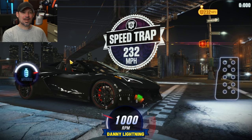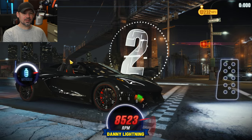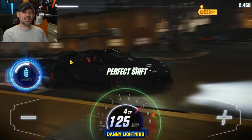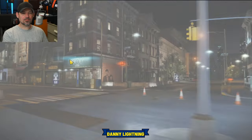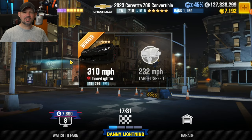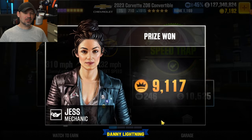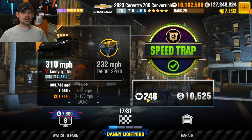Next we have a speed trap of 232 miles per hour. This car is going to need to cross the finish line faster than 232 miles per hour — we hit over 300, so not too bad. You're probably going to need a good two or three stage 6 parts on your car. That was race number 16 — a speed trap of 232 miles per hour.